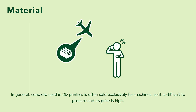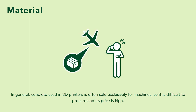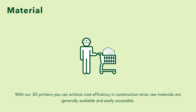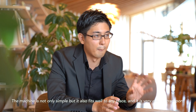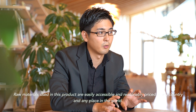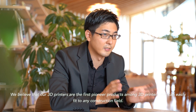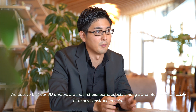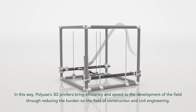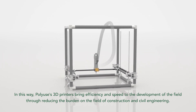In general, concrete used in 3D printers is often sold exclusively for machines, so it is difficult to procure and its price is high. With our 3D printers, you can achieve cost-efficiency in construction, since raw materials are generally available and easily accessible. In this way, Polywills' 3D printers bring efficiency and speed to the development of the field through reducing the burden on the field of construction and civil engineering.